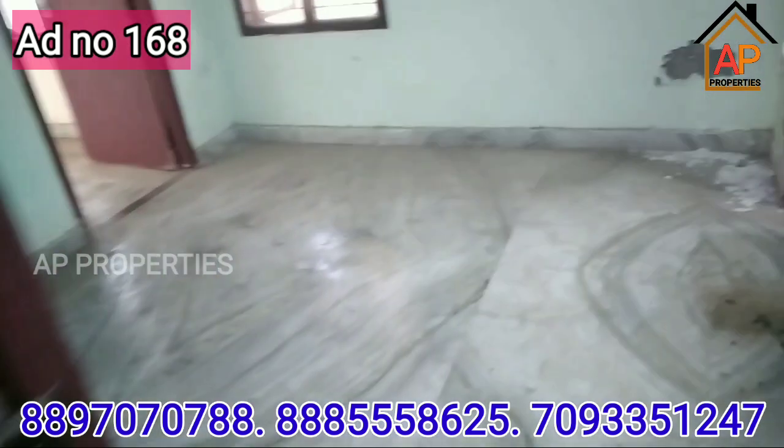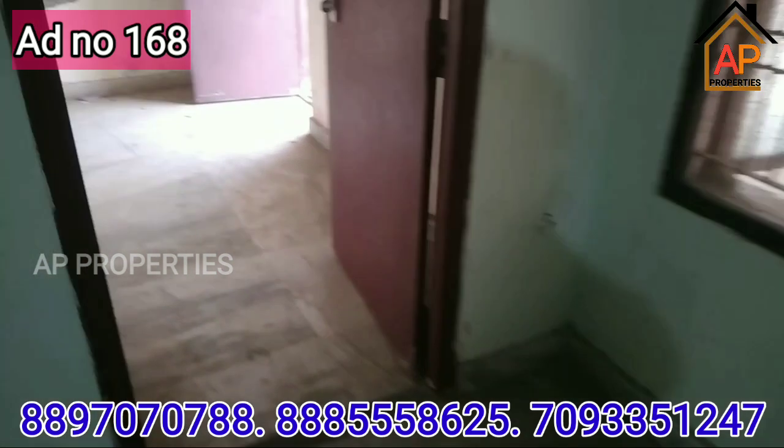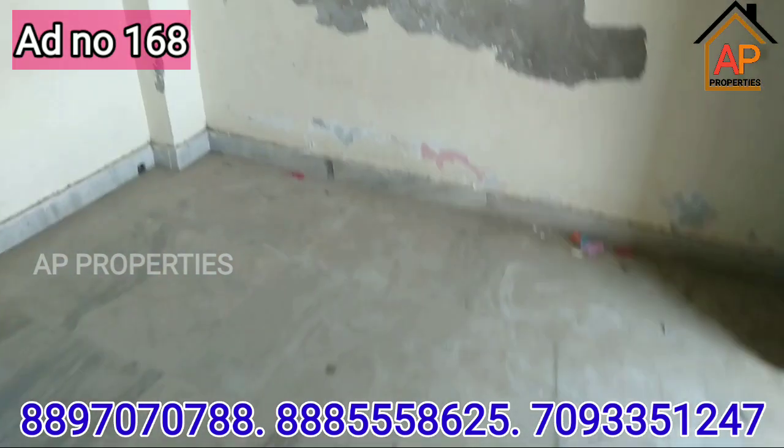This is the children's bedroom. There is also cabin work here.